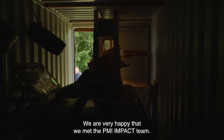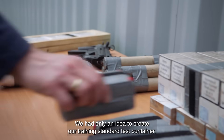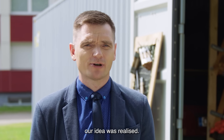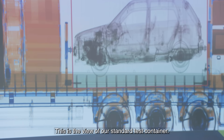We are very happy that we have met the PMI Impact team. We had only an idea to create our training standard test container, and with the help of this PMI Impact funding, our idea was realized. This is the view of our standard test container.